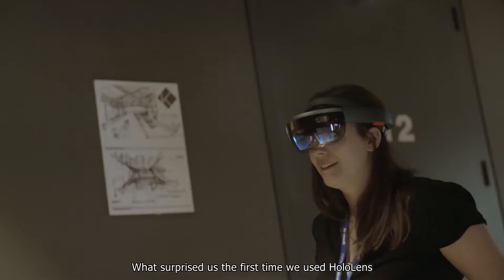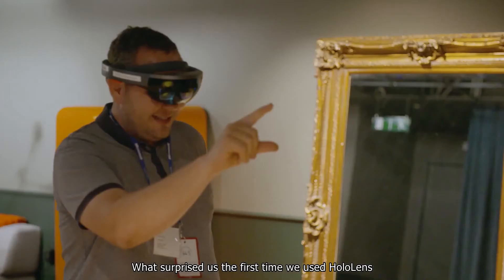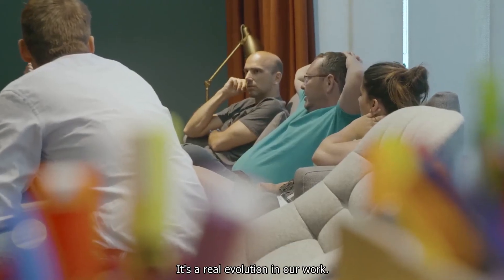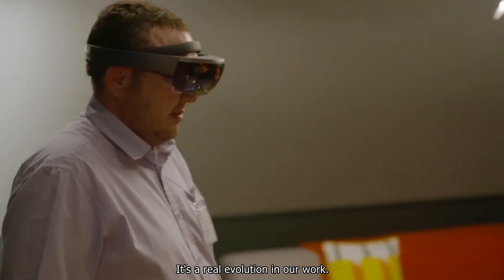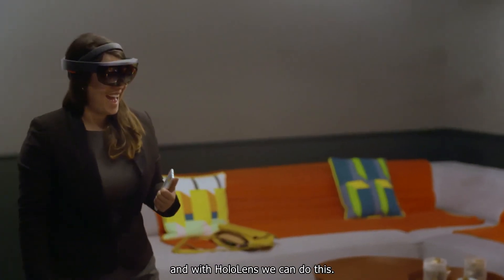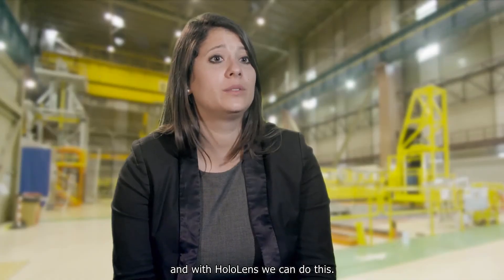What surprised us the first time we used HoloLens is that it had all the perfect aspects for nuclear industry. It's a real evolution. Our company has to be at the top of the technology and with HoloLens we can do this.